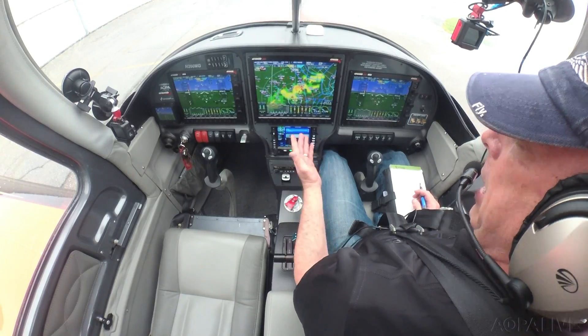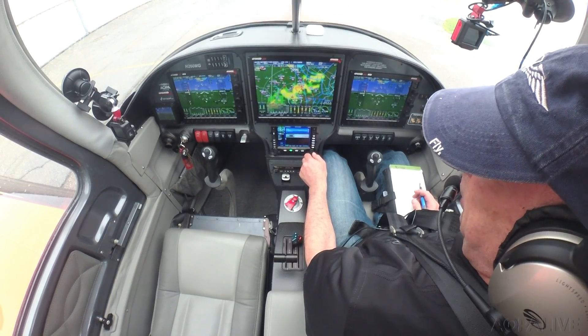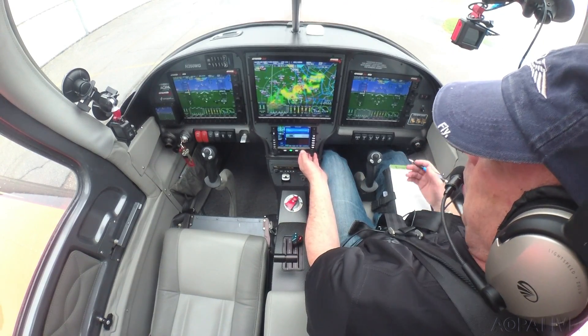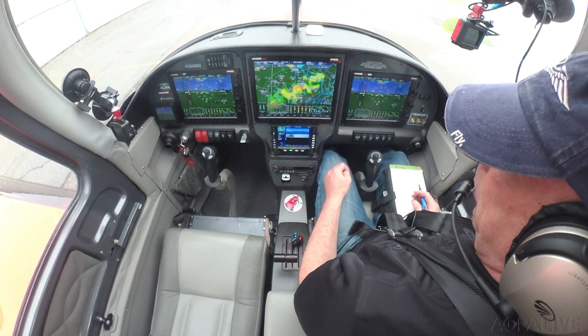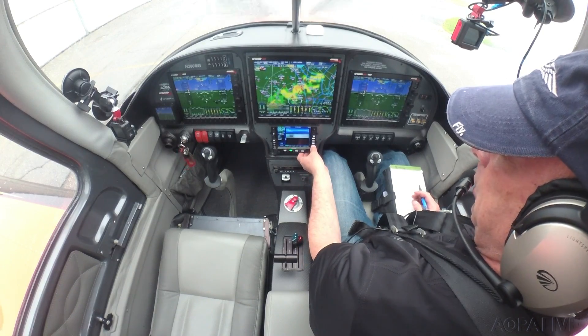Right now I'm entering the flight plan in the Avidyne IFD 550, and it's amazing — the geofill feature of this. It has logic that it knows what the next waypoint is likely to be. So my first waypoint is the EMI, the Westminster VOR. I just click E and it fills in the rest.